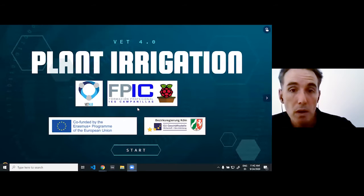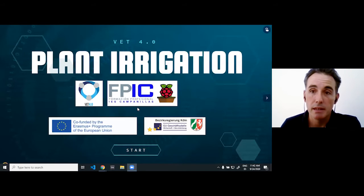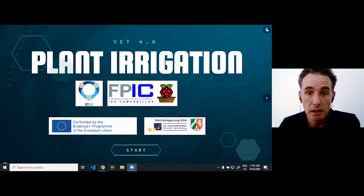Now I'm going to show you our presentation. I'm going to talk about this project that is an Erasmus Plus project, K2.